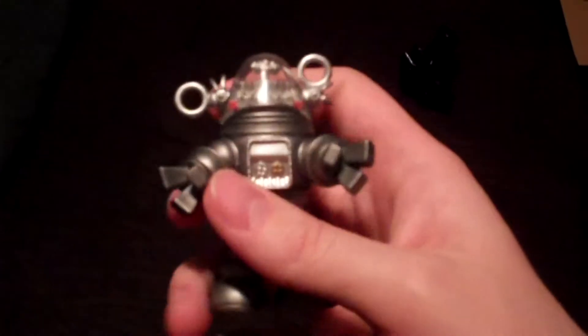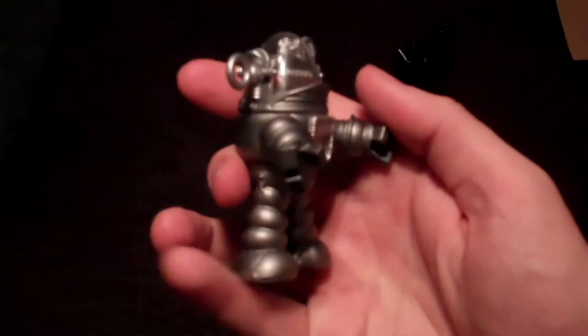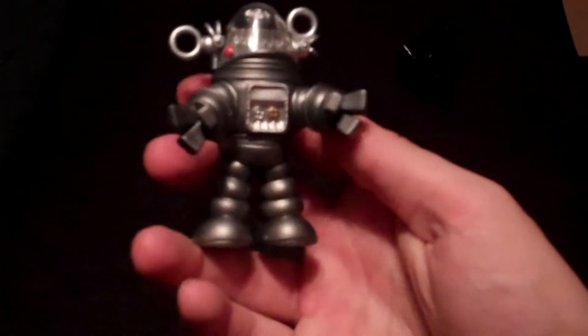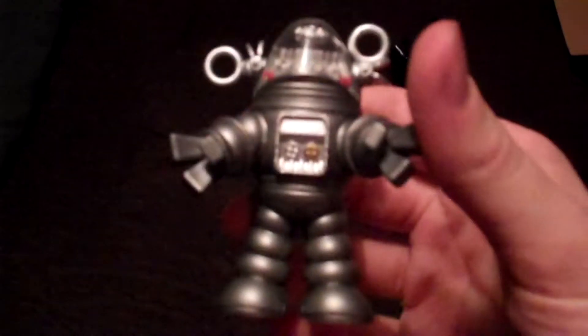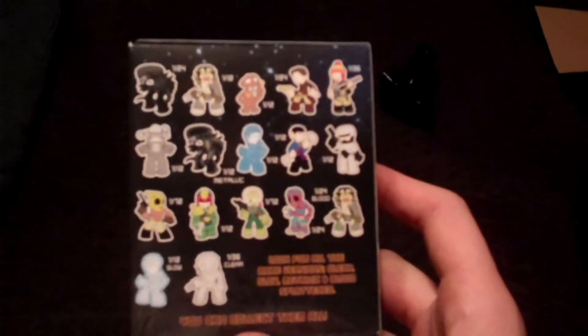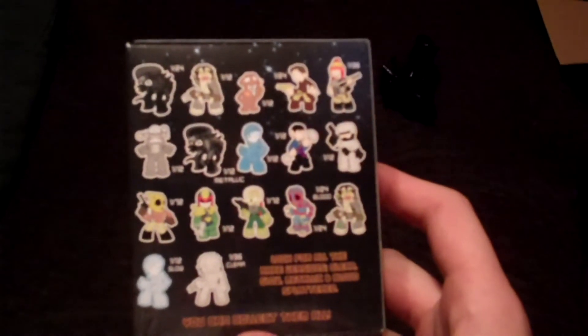So a lot of these guys though are just so popular that people know them, you know, 40, 60 years later. Which is kind of an awesome achievement. Hopefully more generations to come will know. And as you can see on there, 1 out of 12 — that's his rarity as well. Not too shabby.